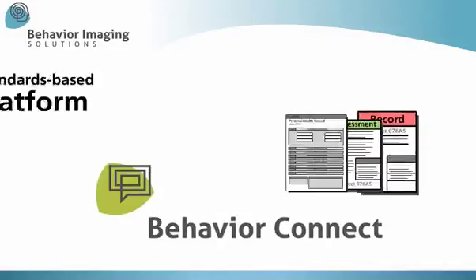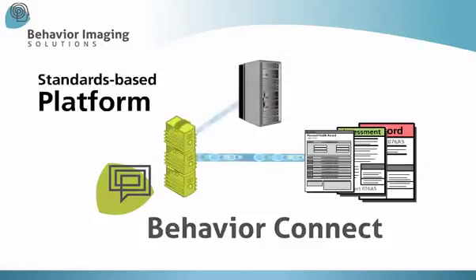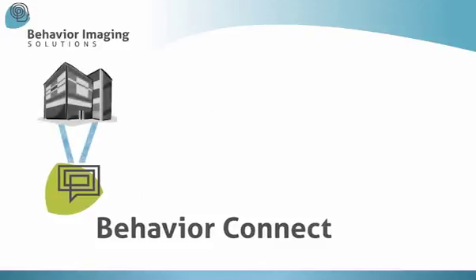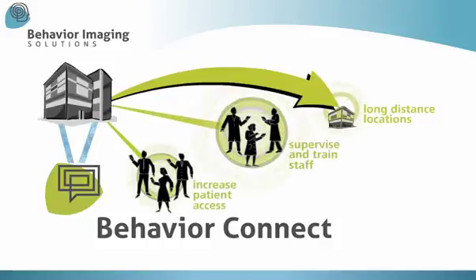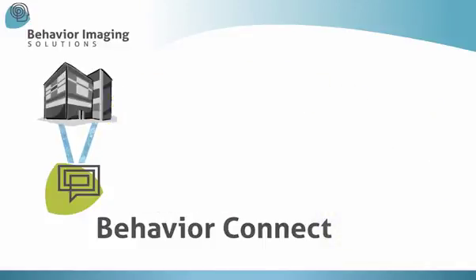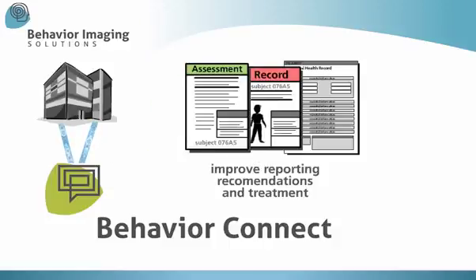Behavior Connect is a standards-based platform, so stored data is easily integrated with existing health record information systems. Organizations can leverage Behavior Connect to extend their practice coverage, increase patient access, supervise and train staff, reduce travel time and operating expenses, and improve reporting, recommendations, and treatment over the broad range of behavioral conditions.